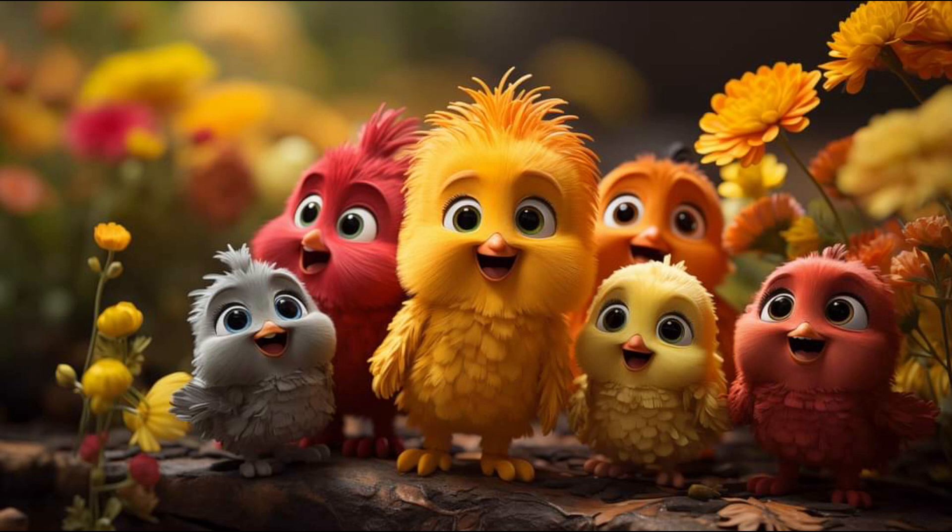Are these birds cute? Yes. Very cute, right? Yes. Okay, bye-bye. Subscribe for more videos.